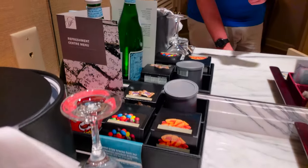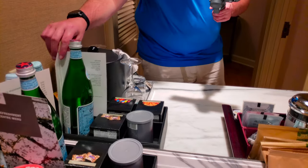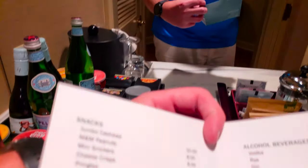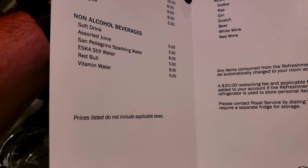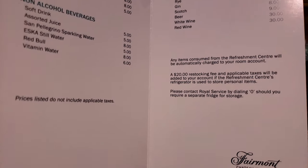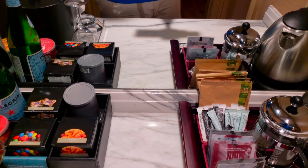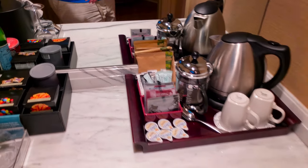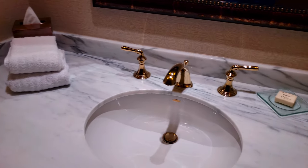We've got some candies and snacks above, which probably cost a little bit — $10 for jumbo cashews. Now this is a gold floor room, so we do have access to appetizers and some other complimentary things. Off to the right here you have a little powder room with a washroom and a nice little marble countertop.